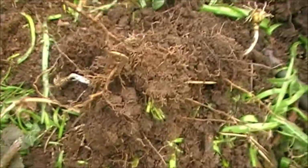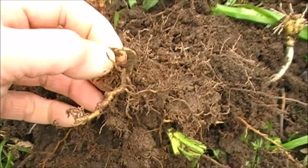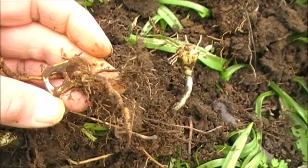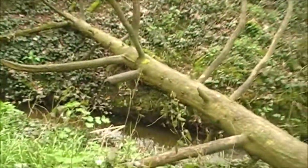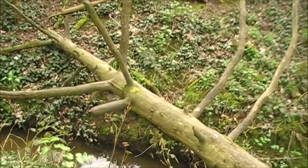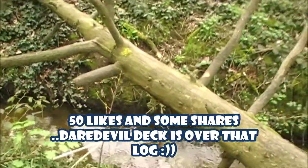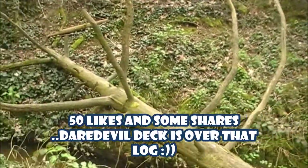Hi guys, this is the first find. Like I said, it's nothing too spectacular, but look how it's been grown through — see how the roots have grown through it. It's a ring pull. Should have put gold in the title! So that's the first bit of trash. I just want to show you this log going all the way across the brook. Now I am tempted to go and have a walk across that. If I can get up to 50 likes on this video, I'm going to come back and film myself going across there. There's a brook down there, so if it goes wrong I'm going to get wet. So if I can get up to 50 likes, I'm going to give that a go.